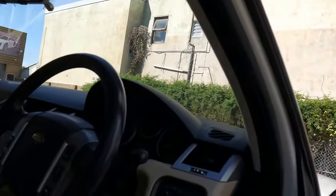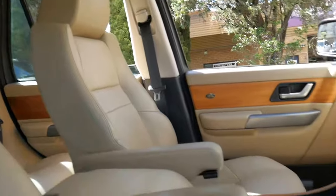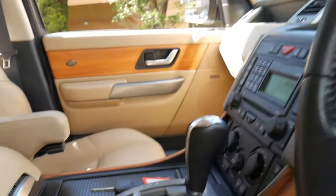It's a car which has traveled about a hundred and sixty-six thousand kilometers from new, and geez it's done it well. Most of these cars come in with really worn-out leather and the armrests all faded and chipped away and the wood grain no good. I mean, it seriously is one of the better cars that we have seen.